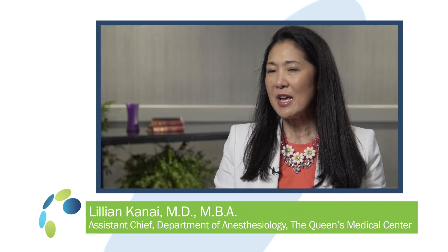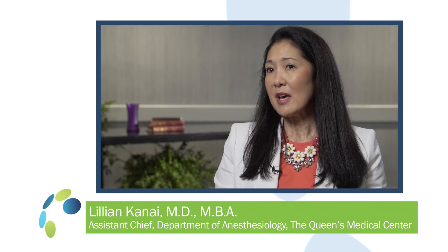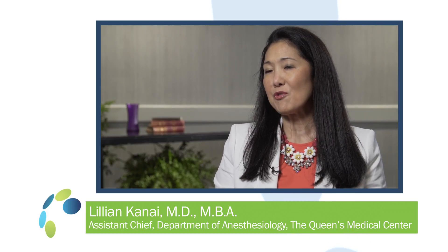Preoperative optimization — which we now call prehabilitation — includes educating patients on what to expect going forward. Intraoperatively, we utilize evidence-based protocols and standardized equipment and supplies. Ultimately, what you're going to see are better patient outcomes, better patient satisfaction, decreased complications, and a decrease in the cost of care.